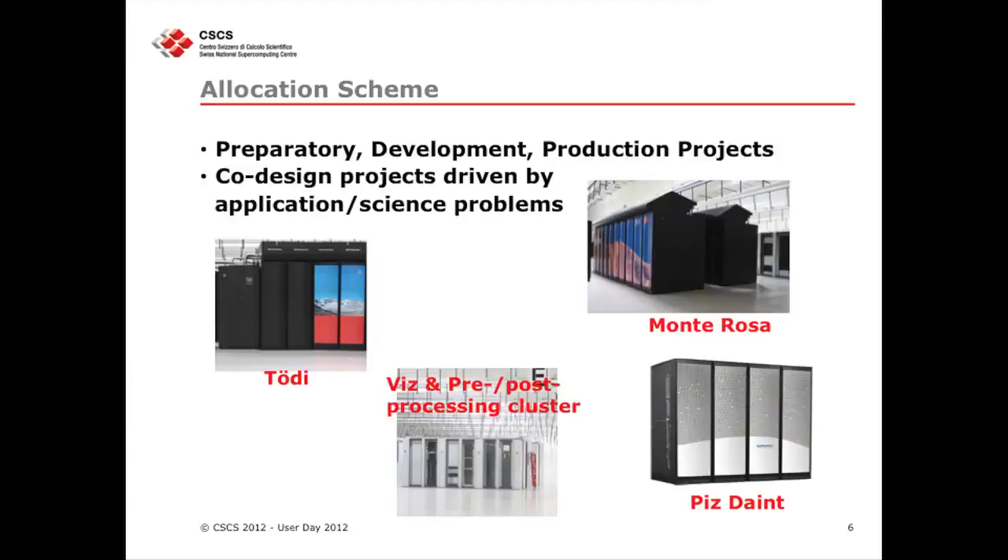I am always the one talking about the allocation schemes at CSCS. This has not really changed. We have always the preparatory project, the development, and the production project. I added the co-design project that Thomas was talking about yesterday, because he said these are very application and scientific-problem driven. My suggestion is that if you have an interesting problem, you should really grab Thomas — this is your chance to talk to him. We have three major systems and then, as Neil has beautifully shown, Pilatus, and the usual visualization and pre- and post-processing.